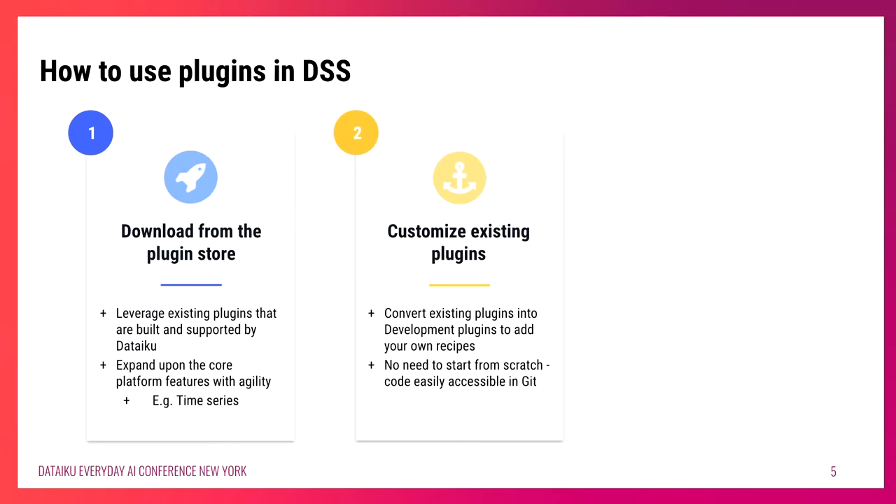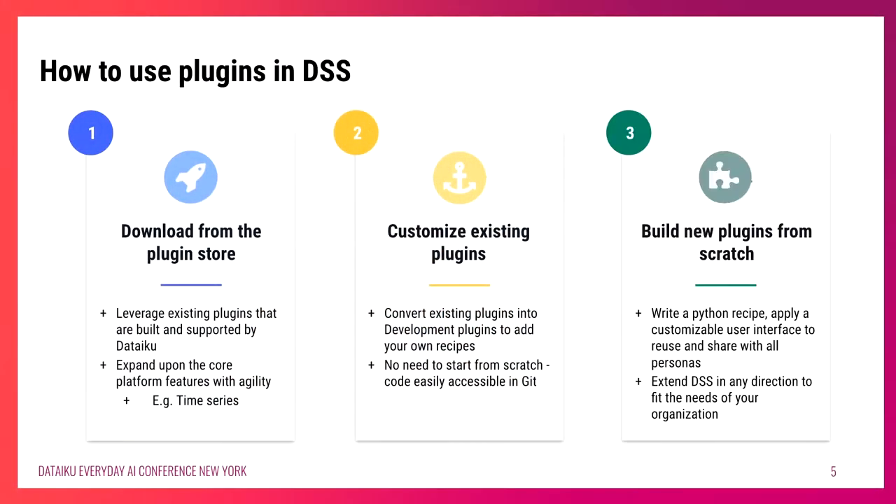On top of plugins available in the plugin store, you're also able to take that code and customize it by creating development plugins out of existing ones. All you have to do is convert those existing plugins into development mode and add your own recipes and components to customize it to your needs — no need to start from scratch, since all the code is readily available in Git. The third option is the most customizable: completely start from scratch and build new plugins simply using code. Write a Python or R recipe, and input a customizable visual interface where users can input their own parameters, sharing this with all personas on your Dataiku instance.